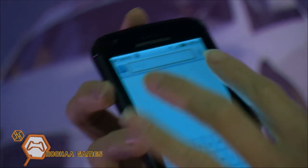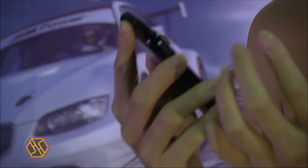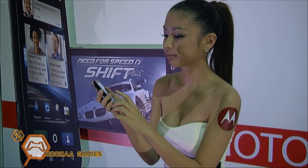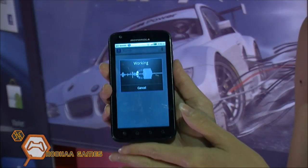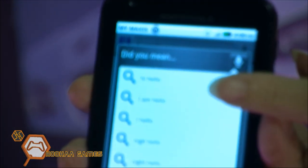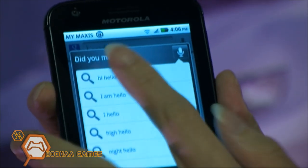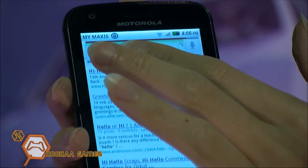Without typing, you can just speak the words you want to search. For example, say 'hello' — it's working right now. See, the words come up automatically, so you can just browse. You can also see pictures that way.